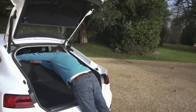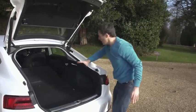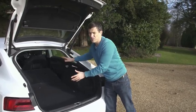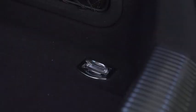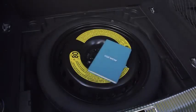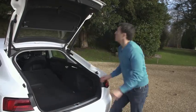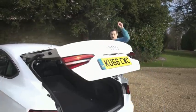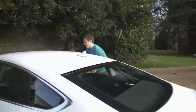Folding the seats down gives you quite a big load area, making the car more practical. They don't lie completely flat, but you do have a continuous boot floor, so it's easy enough to slide bigger items to the front of the car. You've also got tethering points, a net, and under the floor is a space saver spare wheel. So the A5 Sportback's key differences over the coupe are the rear doors and that hatchback tailgate.